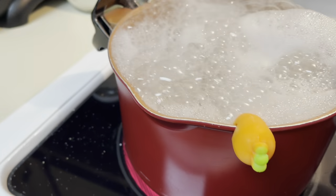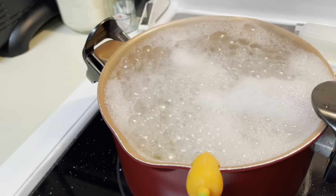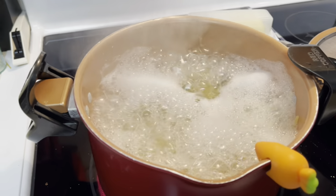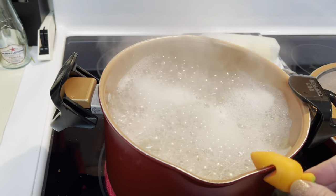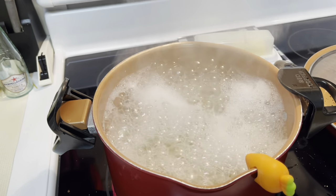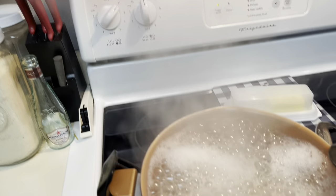Hey guys, I'm just testing out this little carrot I purchased from Temu that you put on the side of your pot. I'm boiling some pasta and I just wanted to see if it was going to boil over. I'll give it a few minutes — it's as high as it's gotten and it's actually not boiling over. Now we're into two minutes, I've got it on high, and it's not boiling over.